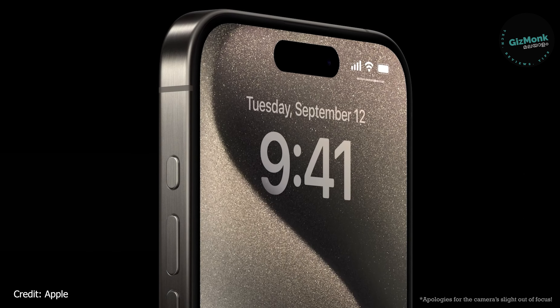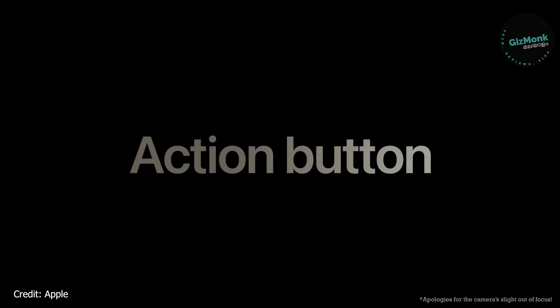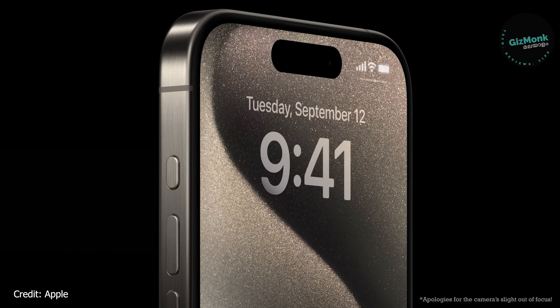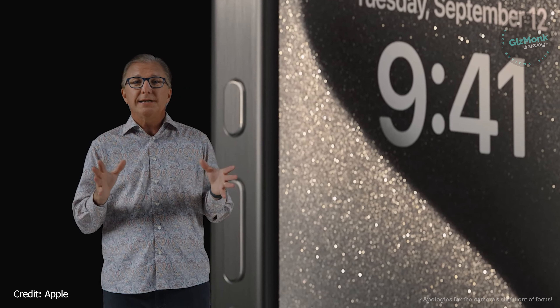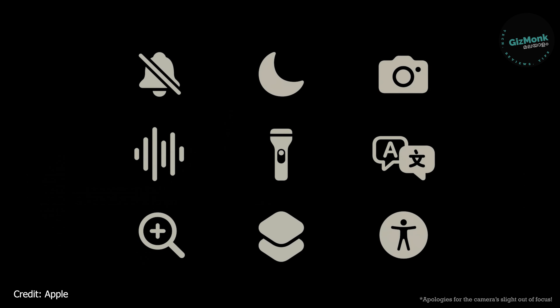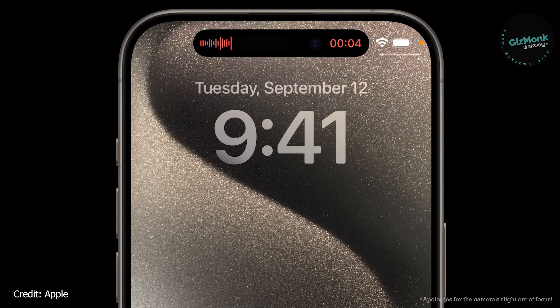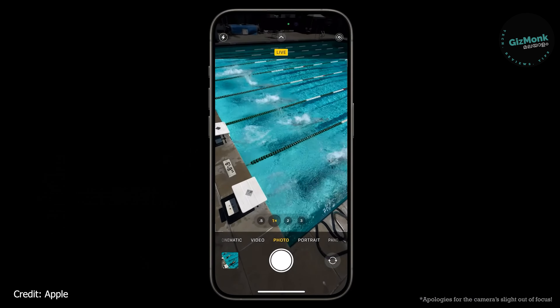Titanium is used as the frame material, giving a brushed look and a premium feel. Although it is not the heaviest, titanium adds a refined design on the side.